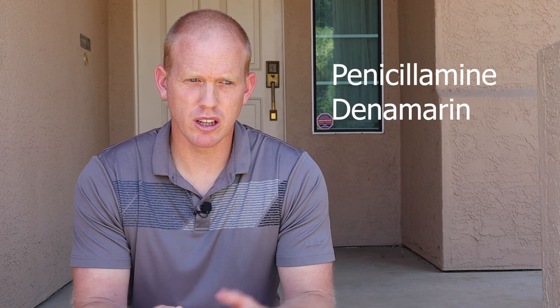His liver numbers got worse and we ended up doing a biopsy, and they discovered he had a copper storage issue — copper would build up in his liver. That is not always deadly; it's a common thing that can happen with Dobermans, it's very serious but not always fatal. We got him on a medication called penicillamine, and he was also on something called Denamarin — an over-the-counter liver supportive supplement. Penicillamine was a prescription drug supposed to help bind with the copper and help him pass it through his system.